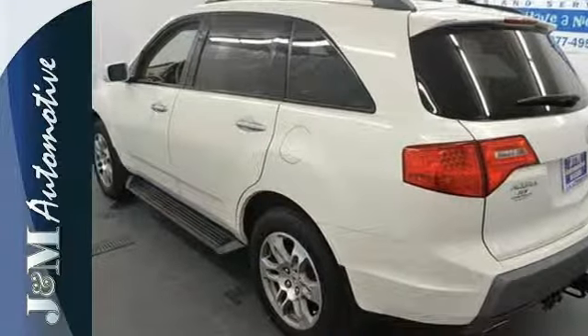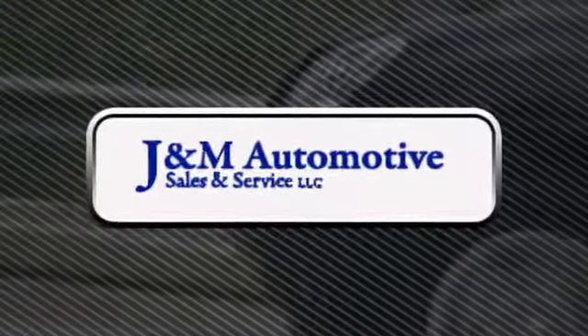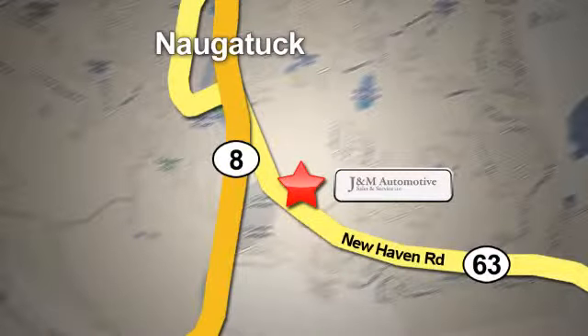Test drive this MDX today. You'll see a difference at J&M Auto Sales. Call or stop in today. We are conveniently located at 820 New Haven Road in Naugatuck, Connecticut.